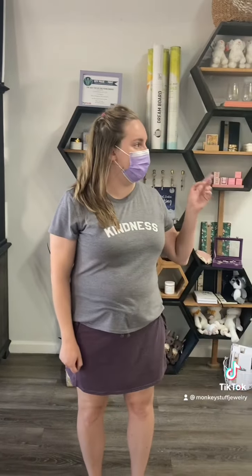We usually have around 20 cats and kittens in our cat room at a time. And we also have this cute little retail shop and awesome coffee shop.